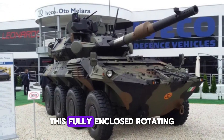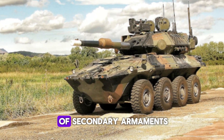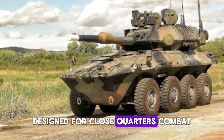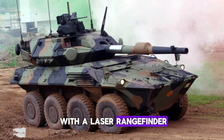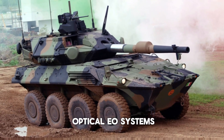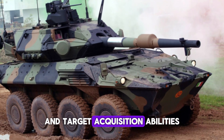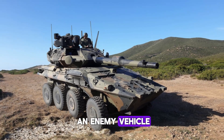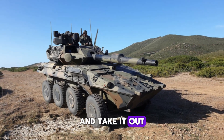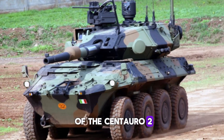One of the key upgrades in the Centauro 2 is its advanced turret. This fully enclosed rotating turret houses the main gun along with a suite of secondary armaments designed for close-quarters combat and anti-aircraft defense. The turret is equipped with a laser rangefinder, night vision, and electro-optical (EO) systems, giving the crew unmatched visibility and target acquisition abilities day or night.